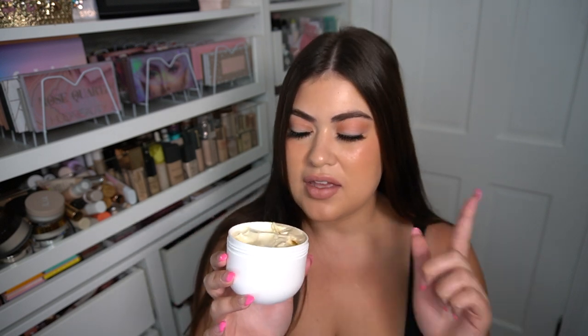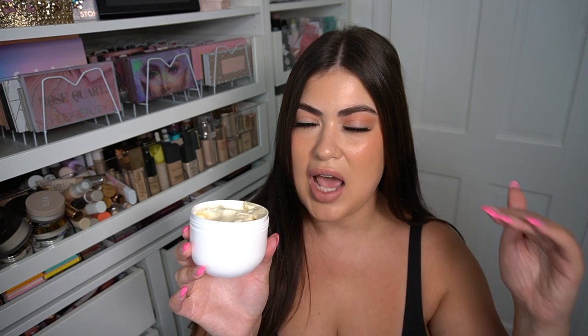Okay. I did not want to be this person — I wanted to be the 'yes, this is a dupe' person. But this is not the same. It has more of a suntan lotion scent than the Boom Boom Cream. Boom Boom has a little hint of that suntan lotion smell, but for me, the first thing I'm smelling here is suntan lotion and coconut. So this is giving me top notes of sunscreen and coconut.